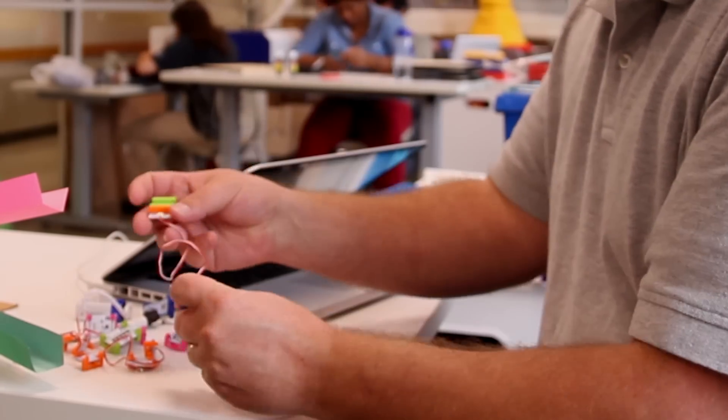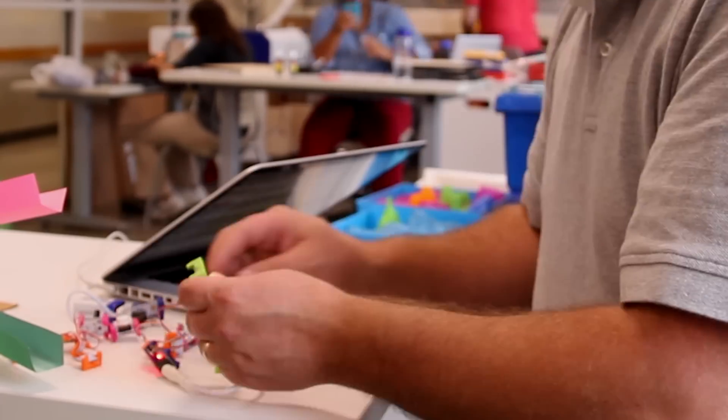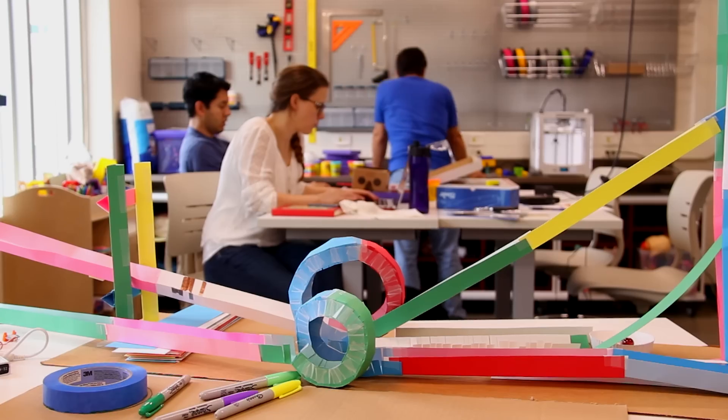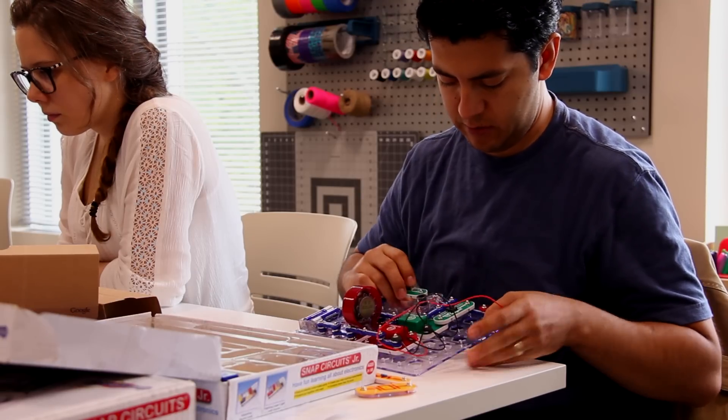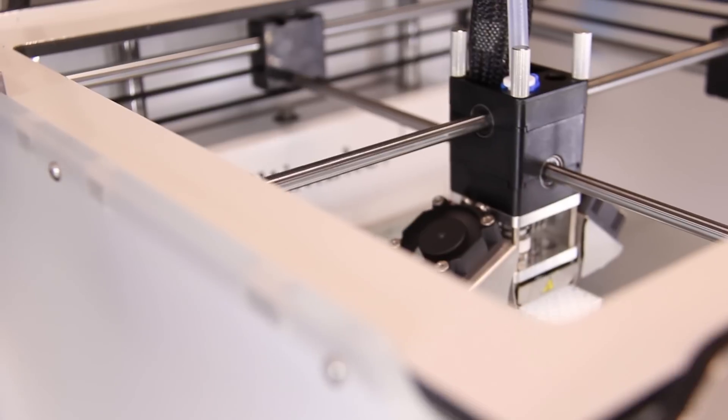The maker movement is a national and international movement that's been popularized by maker media. This is anybody who's actually just using tools and materials to make and build things. And this could be everything ranging from crafting to high-tech kinds of fab lab technologies like laser cutters and 3D printers.